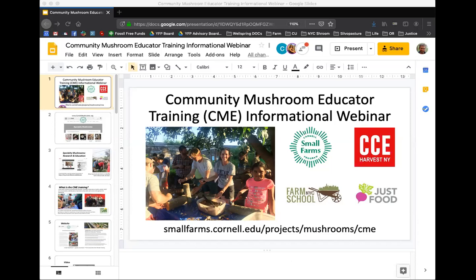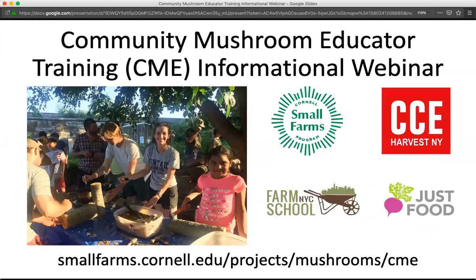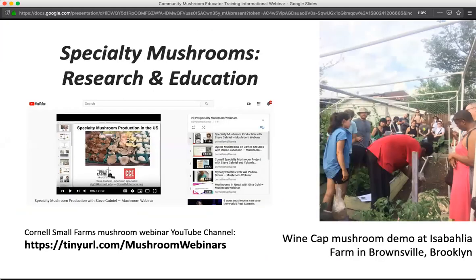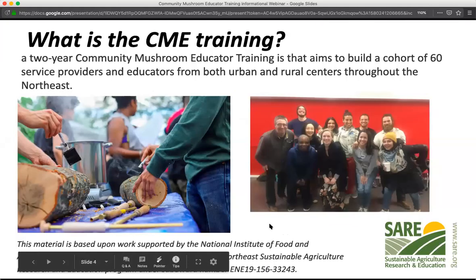There was a brief technical issue with the slide sharing during the live session — the slides weren't advancing for viewers. Once resolved, the presenter recapped the website overview, the extension project resources, the webinar archive link, and the Brooklyn workshop before continuing with the training information.